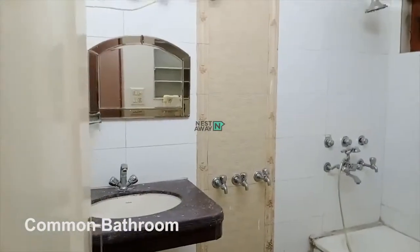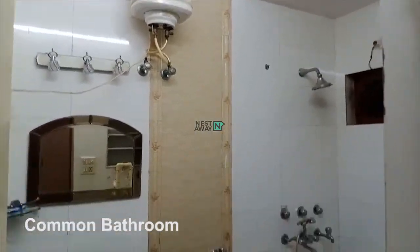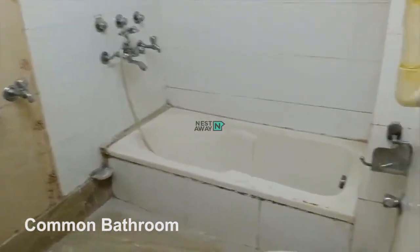This is the common bathroom. A western toilet, shower, and heater available.